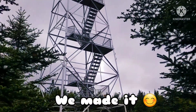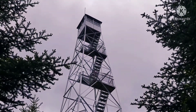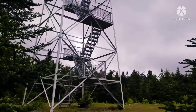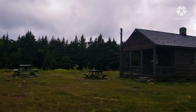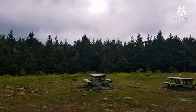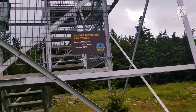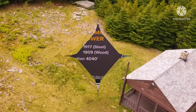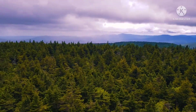Well, we did it. We made it to the top of the Hunter Mountain fire tower. We're going to climb this and give you some shots from up there. Right now I think we're at about 4,050 feet. Actually, there's the sign right there — 4,040 feet. We'll be right back.